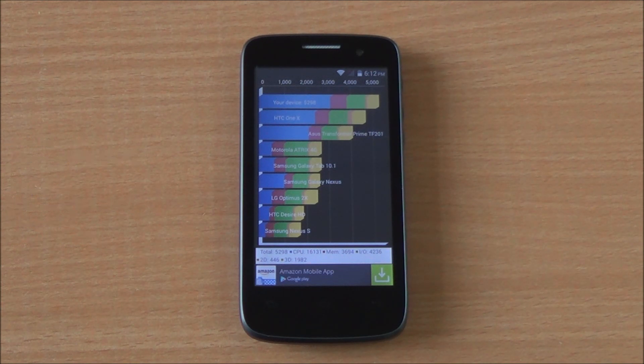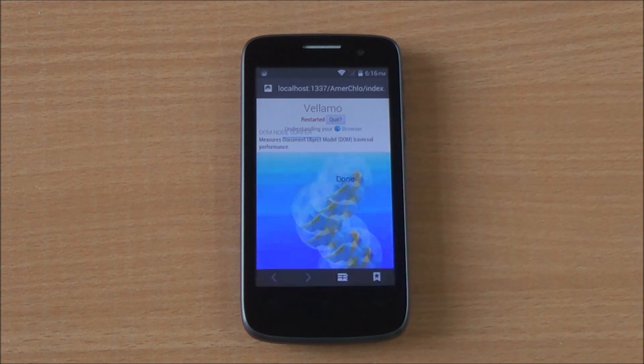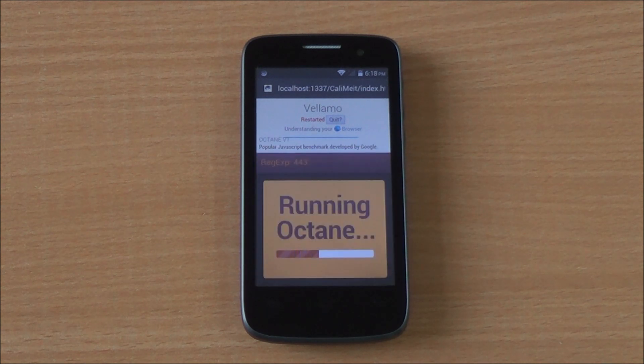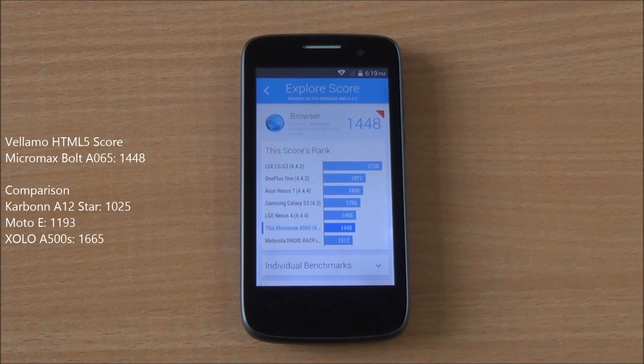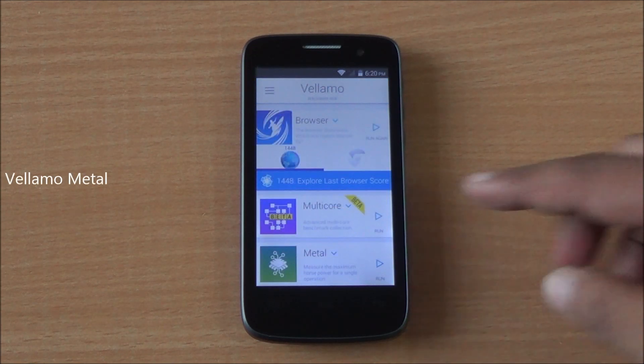Now we are running the Velomo HTML5 test in the default browser. It runs Octane, SunSpider, and the V8 benchmark suite. We got a score of 1448, which is a very good score — higher than both the Carbon 8 will star as well as the Motorola Moto E.